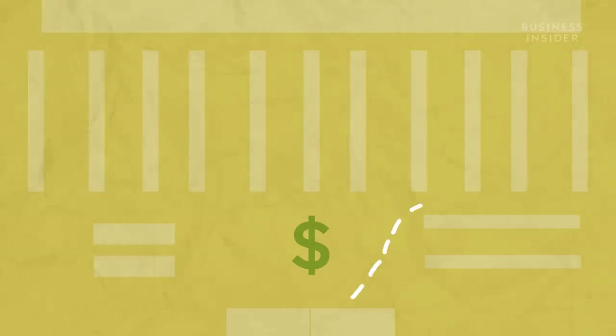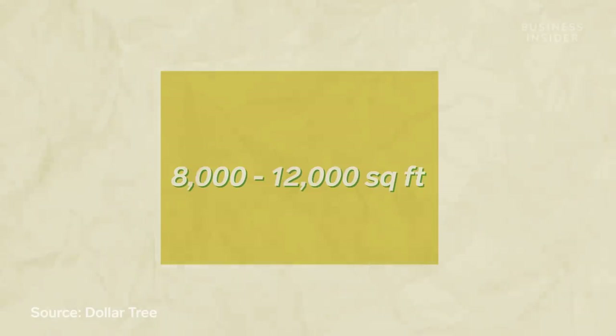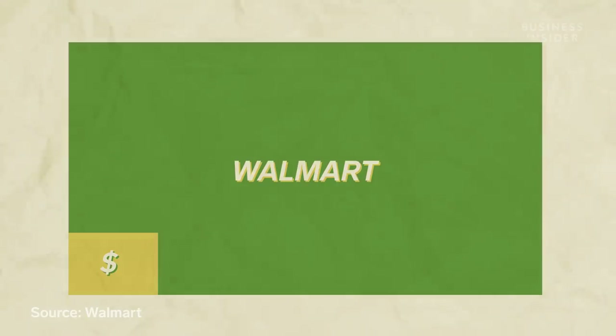And this treasure hunt intentionally happens in a small space. Dollar stores tend to be smaller in size. A typical Dollar Tree, for example, is just 8,000 to 12,000 square feet — roughly one-eighteenth the size of the average Walmart. This makes for an easy shopping experience where you can quickly go through the entire store, increasing your chance of seeing something else that might strike your fancy.